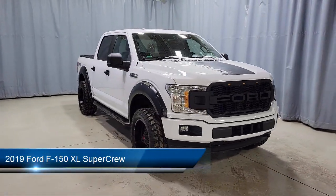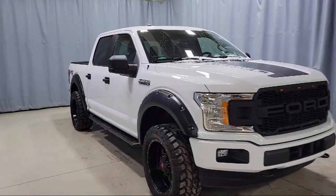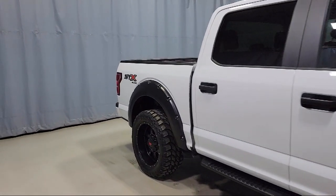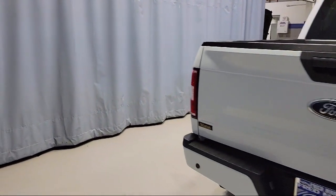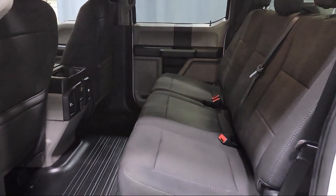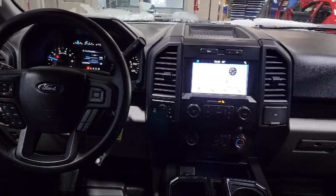This vehicle comes equipped with fully automatic headlights, tough bed, spray-in bed liner, rear window fixed privacy glass, exterior parking camera with dynamic hitch assist, black platform running boards, split fold-down rear seat, STX appearance package, dual front side impact airbags, auto high beam headlamp control, 500 pound payload package, and has less than 20,000 miles on the odometer.